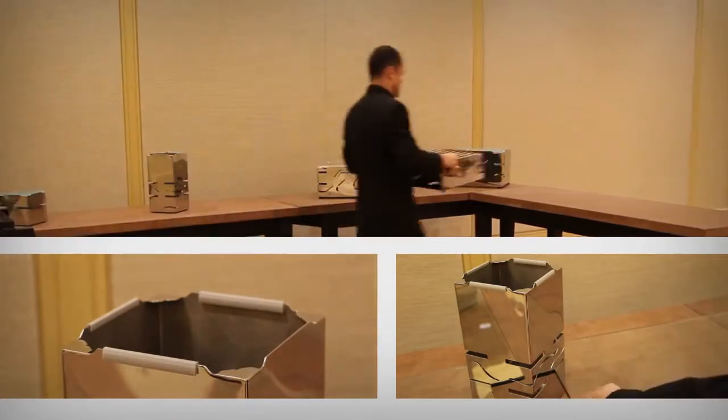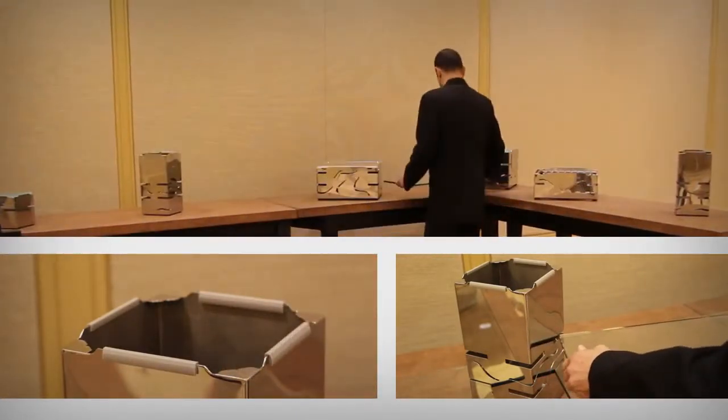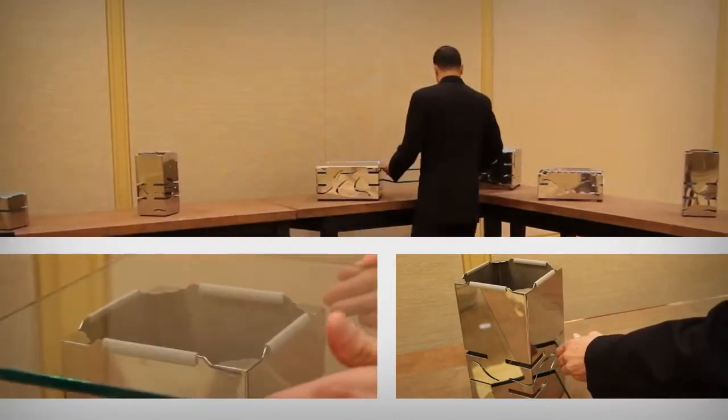What makes the Fusion so versatile is that the risers, glass shelves, and add-on equipment can be configured any way you want to maximize flow and serving stations.